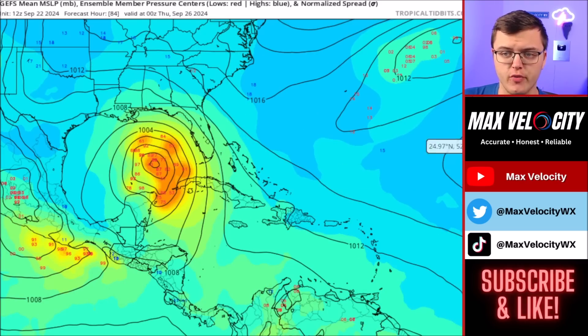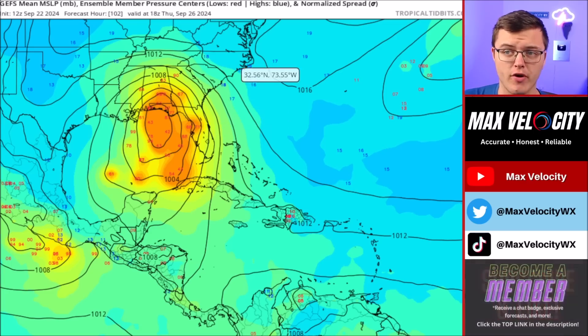By Wednesday, a lot of the ensemble members start to intensify this storm very rapidly. Many of the members bring this down to at least a Category 1 hurricane, and some actually bring it up to a Category 2 hurricane by Wednesday afternoon and evening. There are still a few outlier ensemble members that keep this as a lower-end or low-end tropical storm. Once we go into Thursday, a lot of the members have this going right into Florida or even the coast of Alabama as at least a Category 1 or 2 hurricane, but several bring it close to Category 3 status. Notice the spread — we have a very large spread from the Central Gulf of Mexico all the way up into Georgia by Thursday at lunchtime.